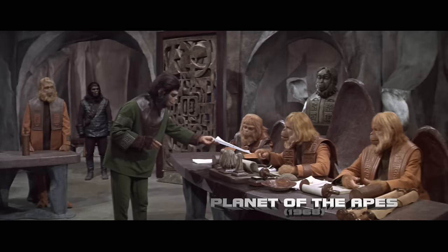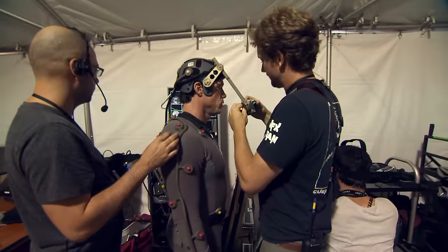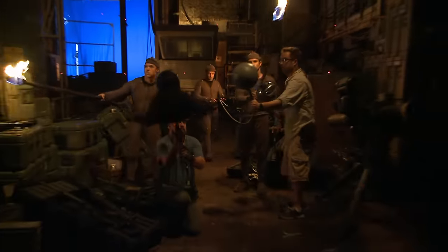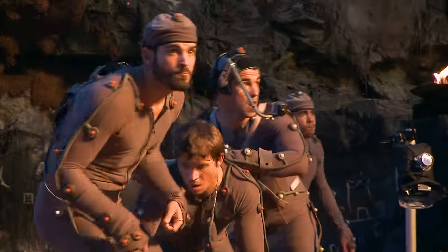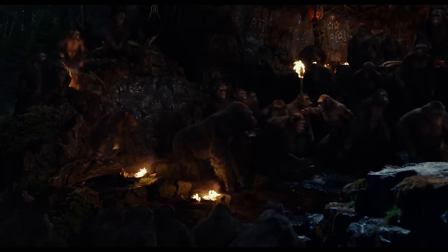The original Planet of the Apes has a special place in filmmaking history, and the legacy is very much alive in the minds of the team working on these films today. We're thrilled to be a part of it and feel really lucky to be able to bring characters to the franchise with our modern technology. It's a really great thing to be a part of.